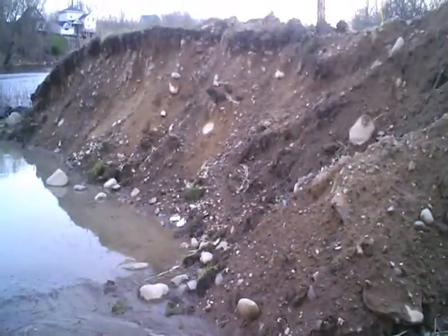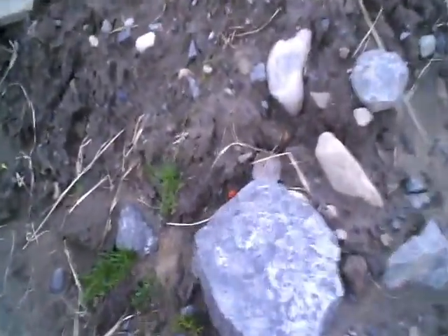We're deep down in this little hole here where the old bridge was. Looks like we got some of the cut stone — it's mixed in with the dirt.